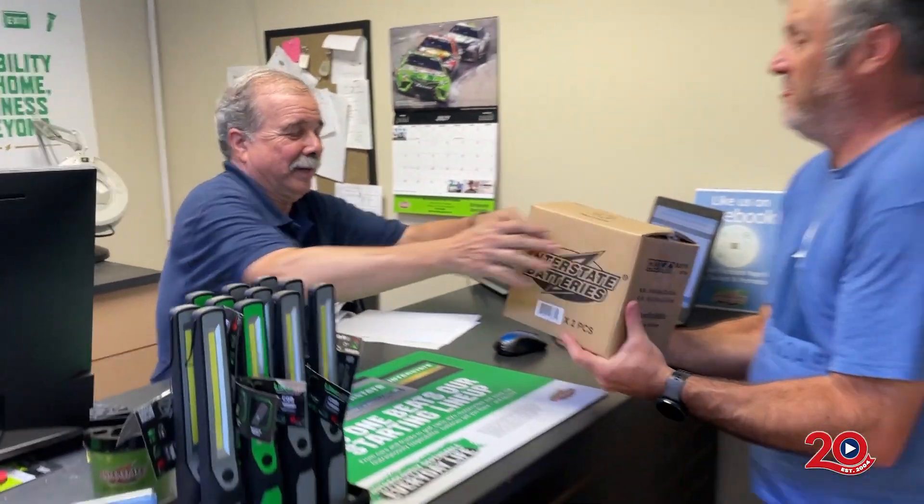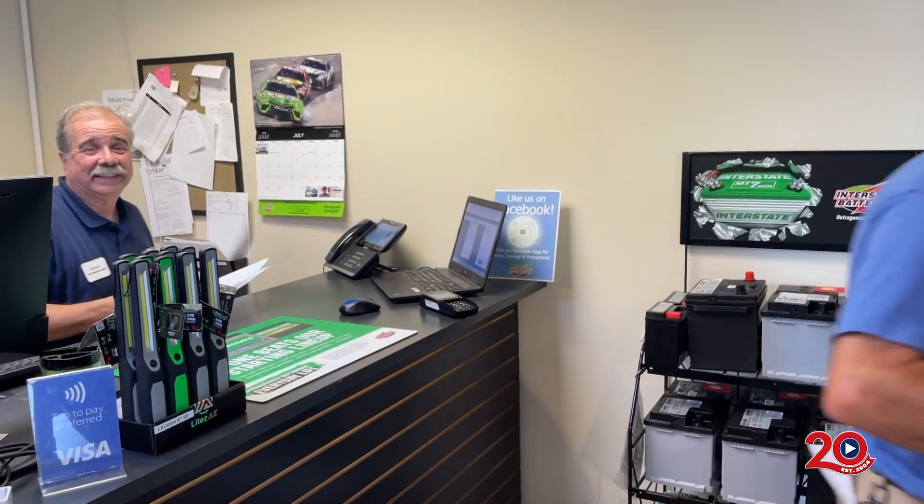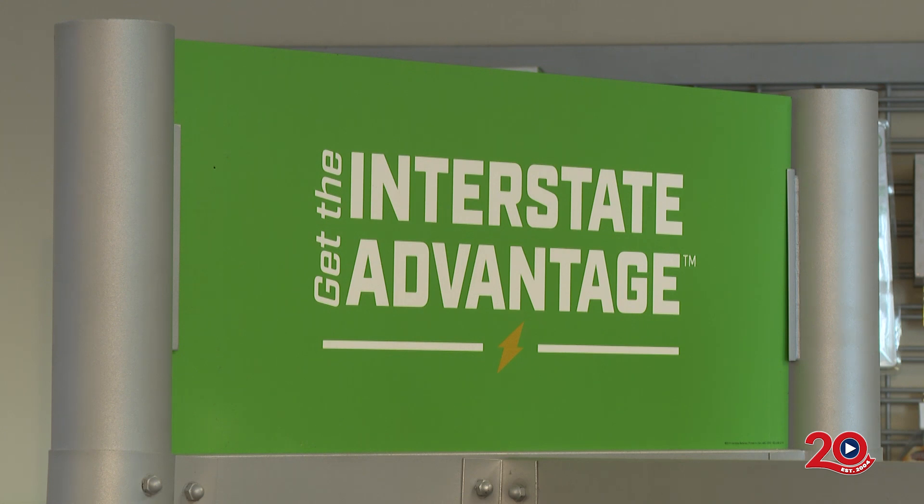Our customers are commercial people — DPWs, municipalities, hospitals. We also have retail people that come in, your friends and neighbors on the street. Word spreads around and they all come and purchase batteries. So it's a commercial and retail market — we're open to everybody.